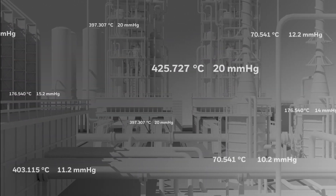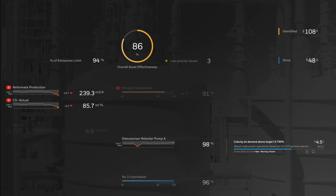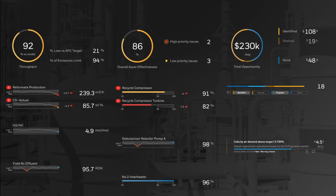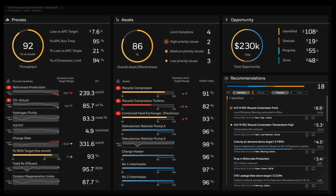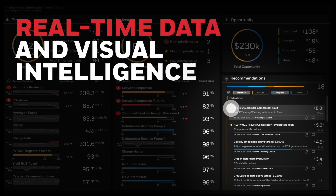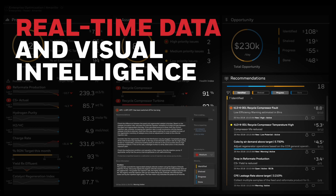Honeywell Forge brings together process and asset digital twins, machine learning, analytics, and industry-leading software solutions into a single platform. The platform delivers real-time data and visual intelligence so you can make better decisions.